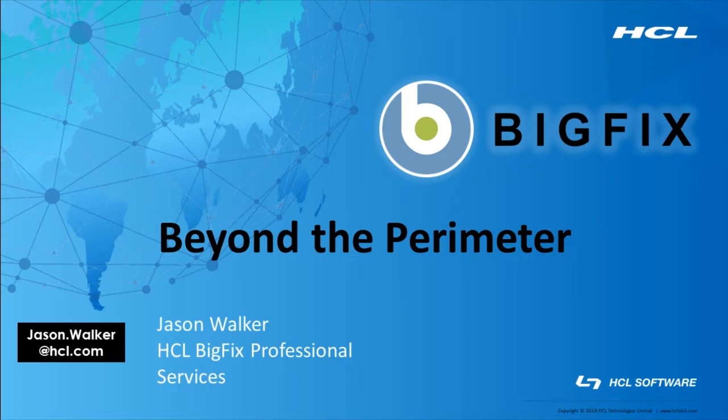Today I'm going to talk about extending BigFix management capability outside of the corporate perimeter. This should be a timely topic for any of you who are expanding your work from home or other remote access scenarios, so I hope you will find it helpful.